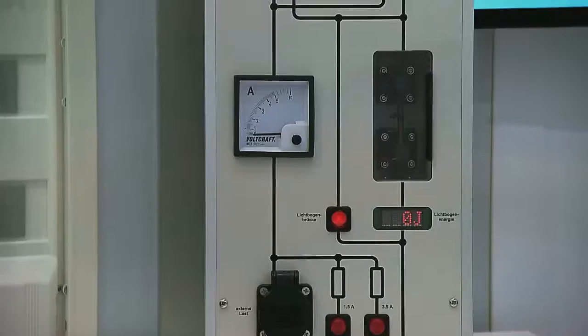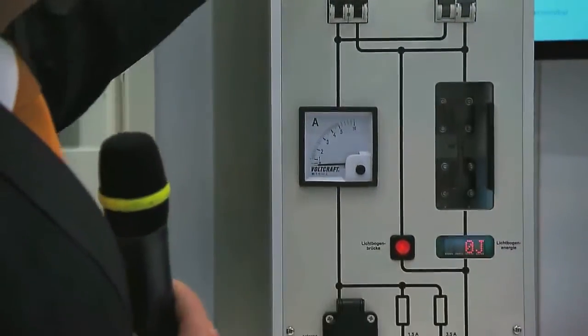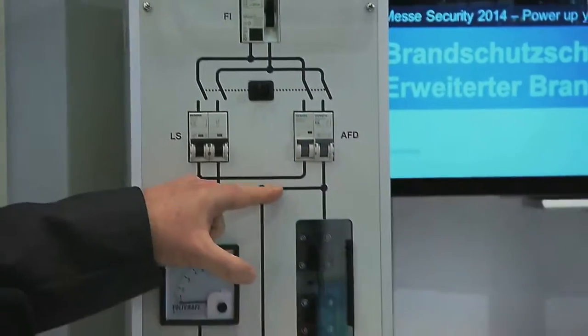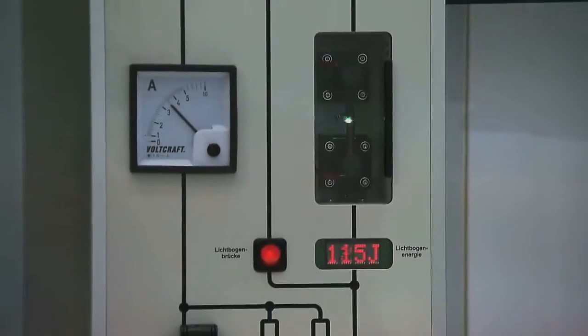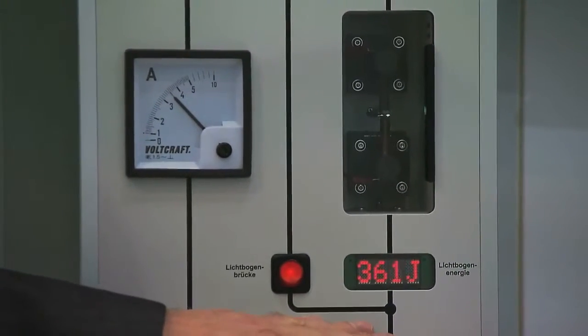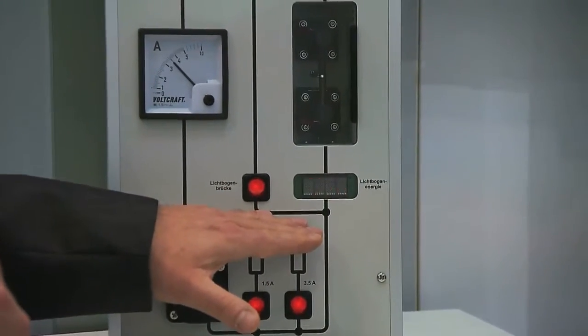I would like to show this here. We've got a model here. This is the conventional setup, the way that it is done in the distributor boxes. Here we have a distance of sparks developing. I will put this on and then look how the two devices react. Down here, energy is quarantined, energy burned. And as you can see, starting from 500 joules, a fire can develop.